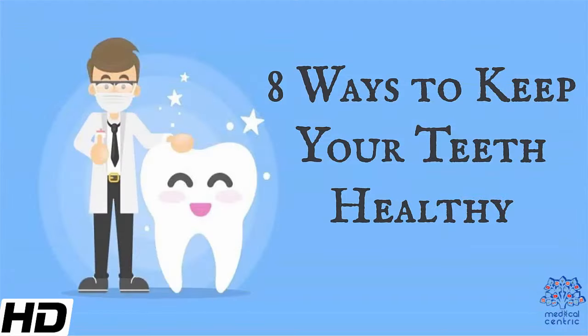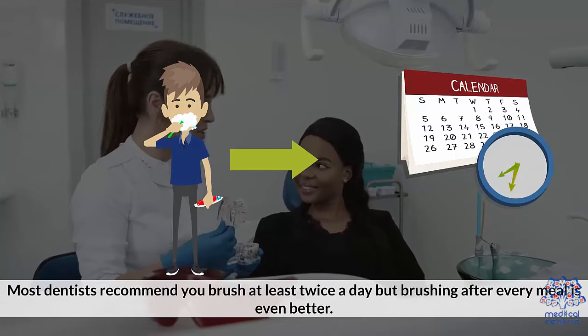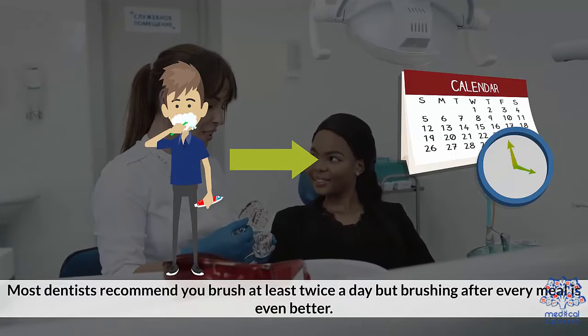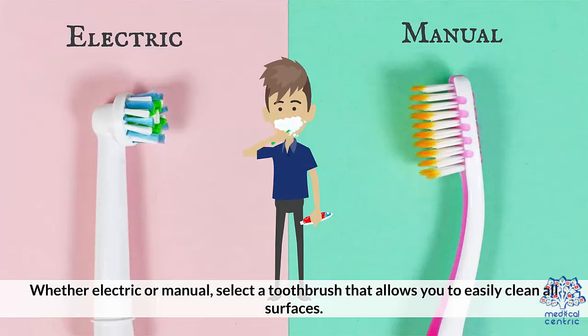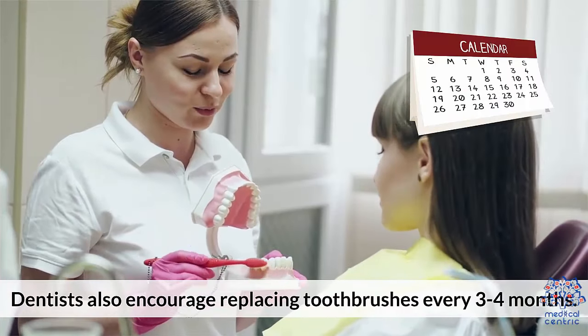8 Ways to Keep Your Teeth Healthy. Brushing: Most dentists recommend you brush at least twice a day, but brushing after every meal is even better. Whether electric or manual, select a toothbrush that allows you to easily clean all surfaces. Dentists also encourage replacing toothbrushes every three to four months.